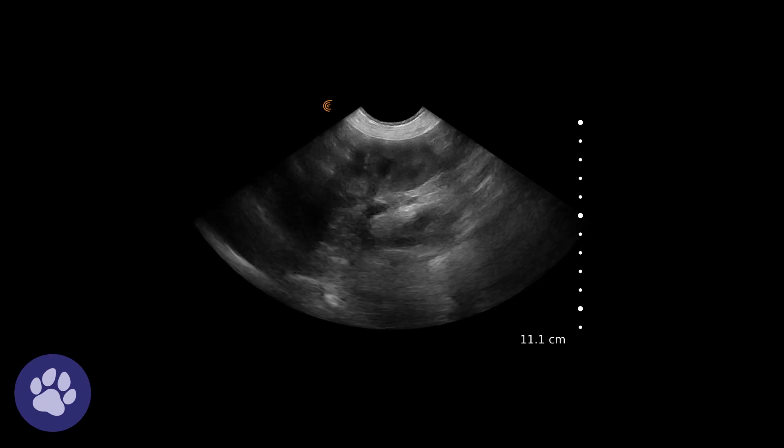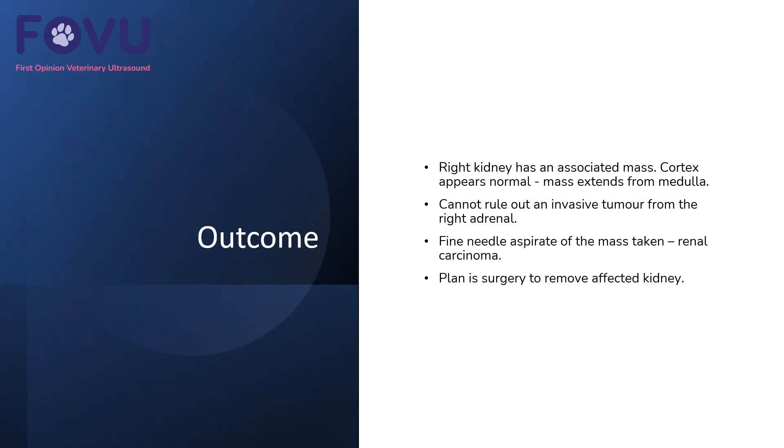To summarize: the right kidney had an associated mass, the cortex appeared normal, and the mass extended from the medulla. We couldn't fully rule out an invasive tumor from the right adrenal due to gas interference limiting access. We took a fine needle aspirate of the mass, which revealed a likely — though not fully confirmed — diagnosis of renal carcinoma. The plan was to surgically remove the affected kidney.